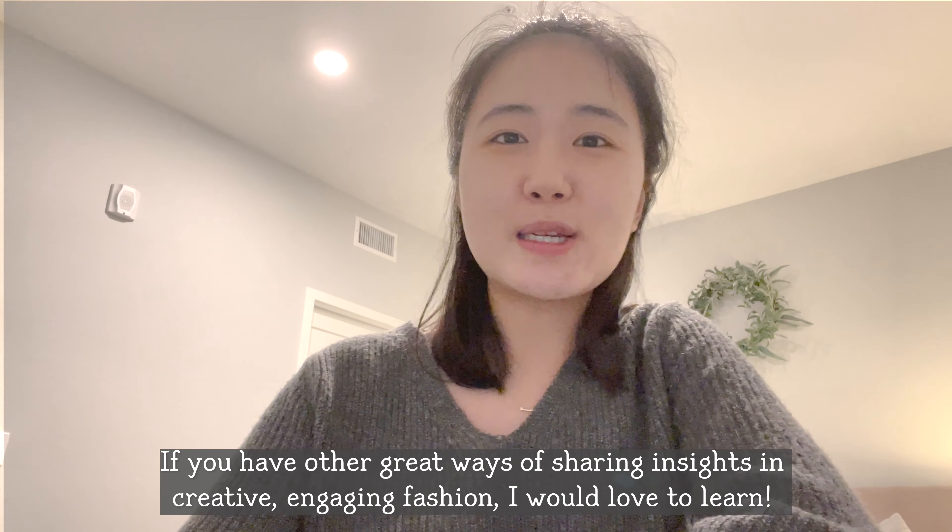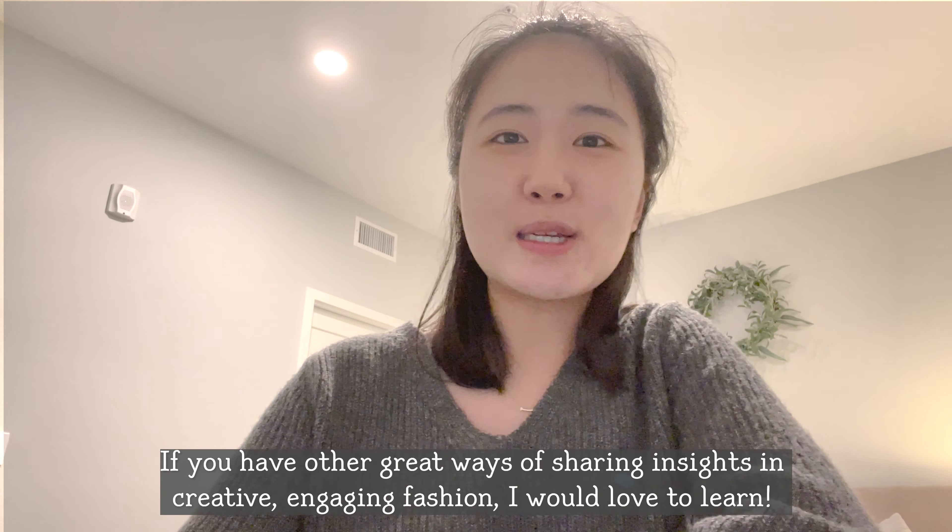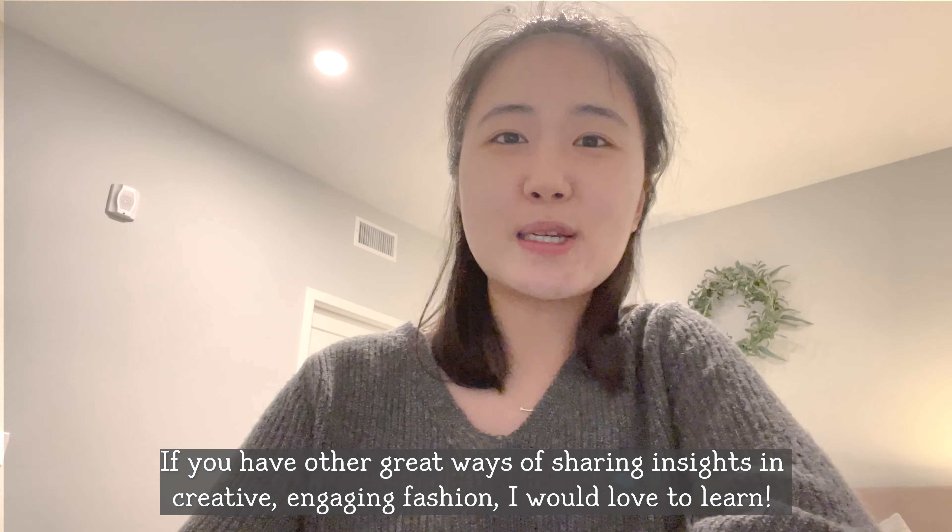I hope this was helpful to you. Are there any other creative ways of sharing out findings? Please share in the comment box below — I'd love to learn from others as well. Anyway, thank you so much for watching, and I hope you have a good rest of your week. Thank you!